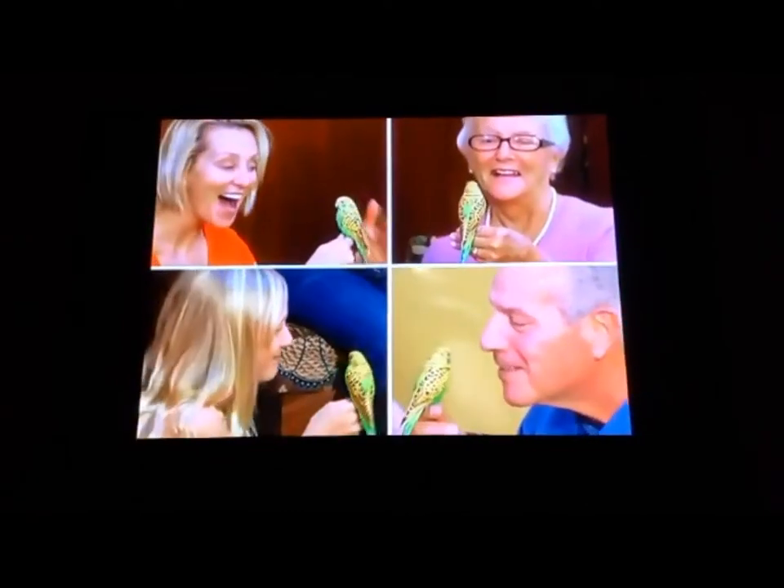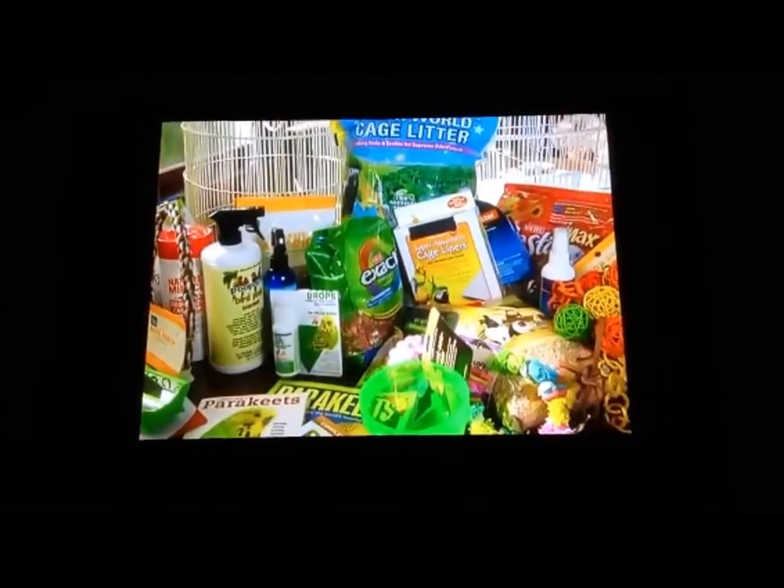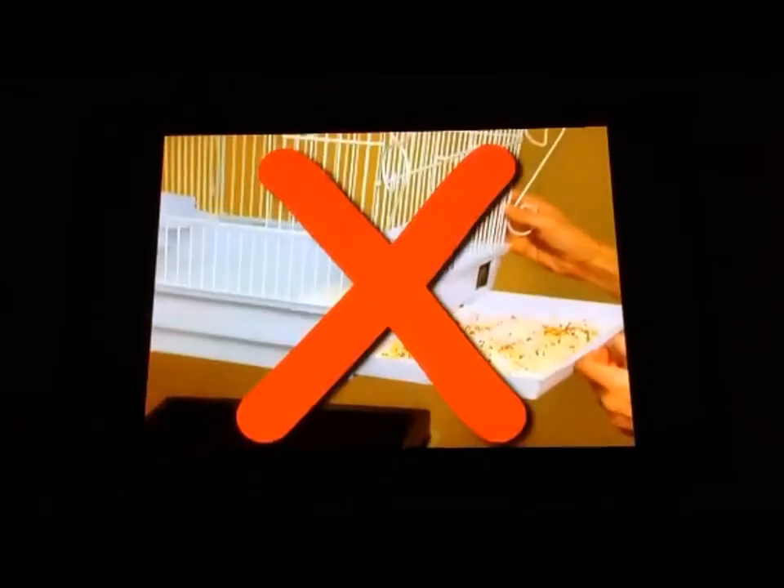Everyone loves Perfect Polly. Parakeets are the most popular pet bird in the world, but they require a lot of care. Now, Perfect Polly brings you all the joy, and no mess to make you mad.